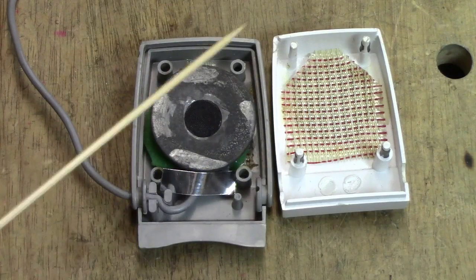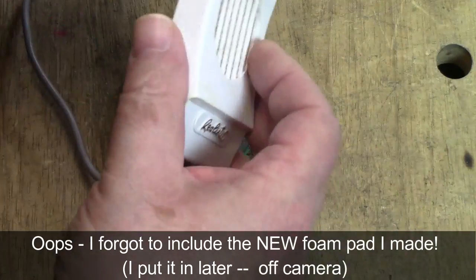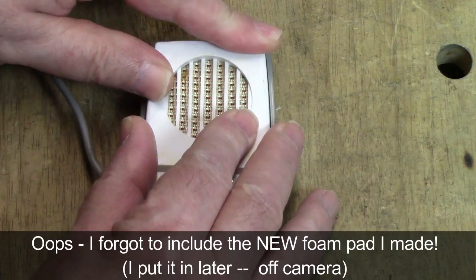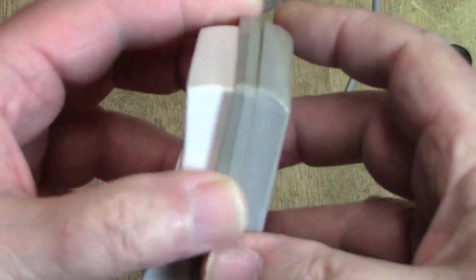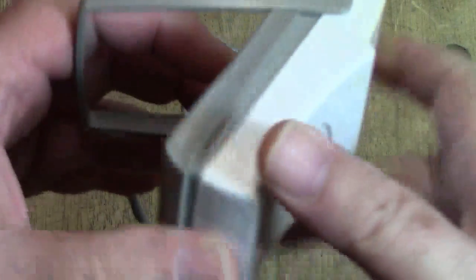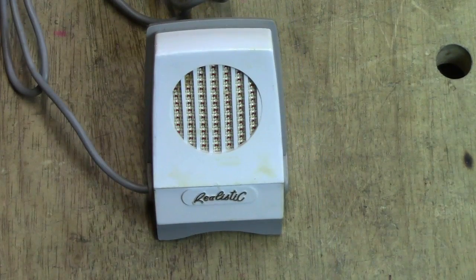All I need to do is put this back together, and you'll see how it goes together and how it looks now that it's been restored. And that's all there is to it — it just presses together. Here's the handle, and now we can stand it up. Isn't that fun?